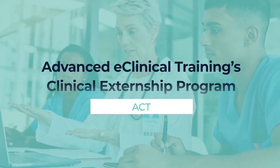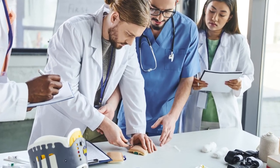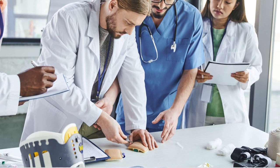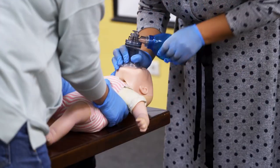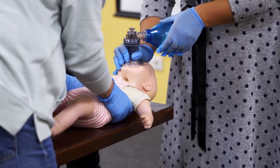Welcome to ACT's Clinical Externship Program, a transformative opportunity for students to immerse themselves in real-world healthcare environments. Students participate in hands-on activities that complement their online training and clinical simulations, allowing them to gain invaluable experience in patient care and clinical procedures.